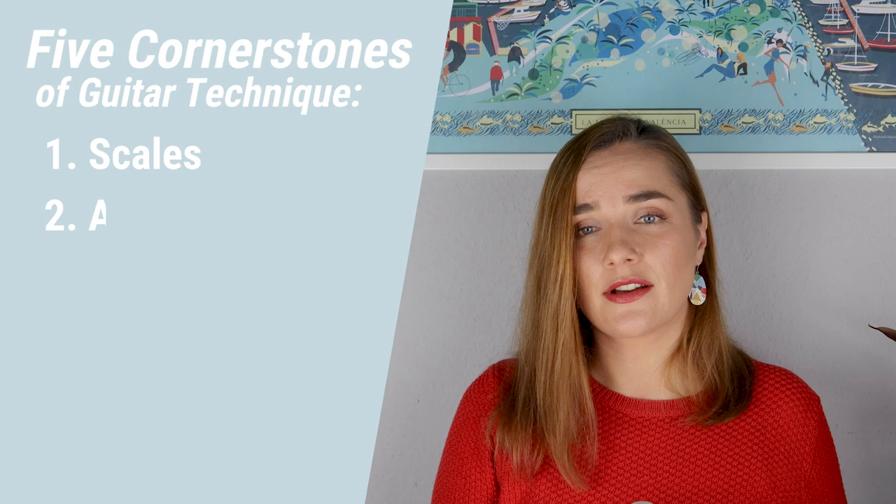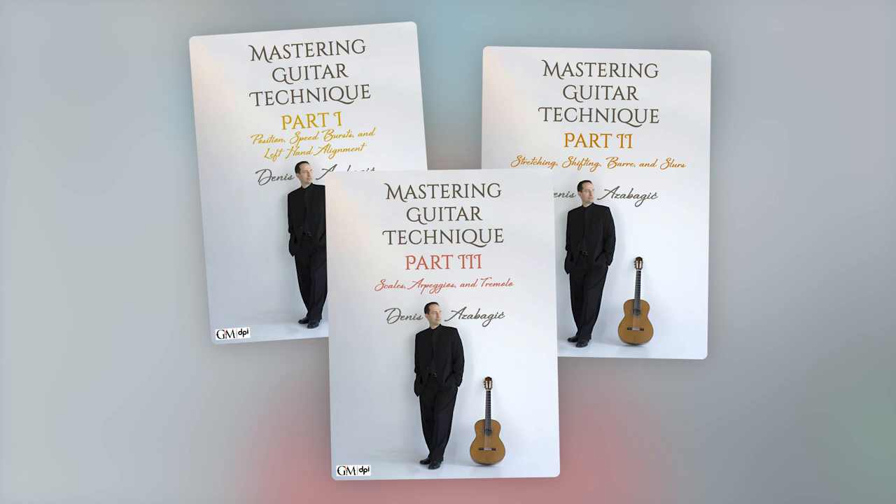When building a warm-up routine, don't forget the five cornerstones of guitar technique: scales, arpeggios, slurs, tremolo, and coordination. For some extra inspiration, I suggest you check out the three-part series Mastering Guitar Technique by world-renowned guitarist Denis Azabagic, exclusively on Guitar by Masters.